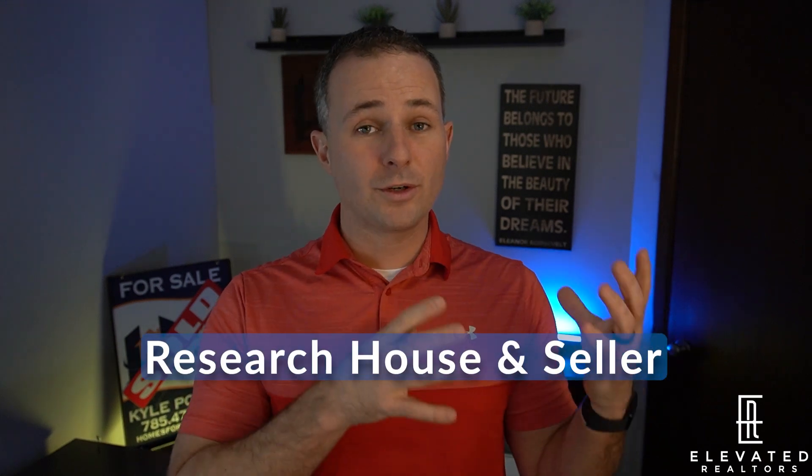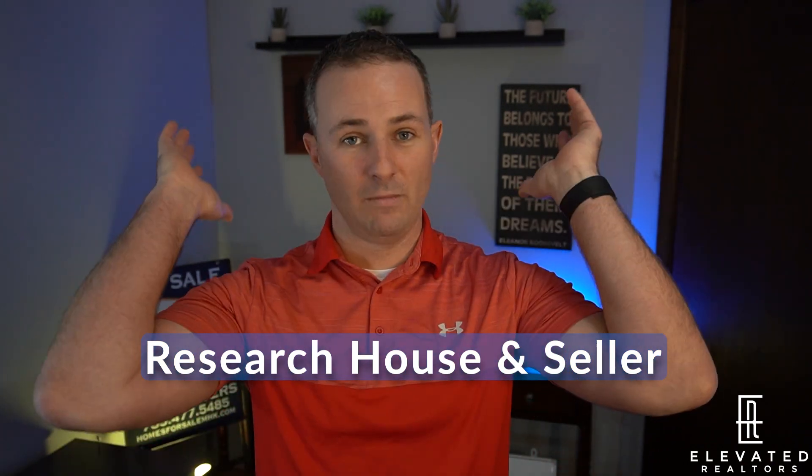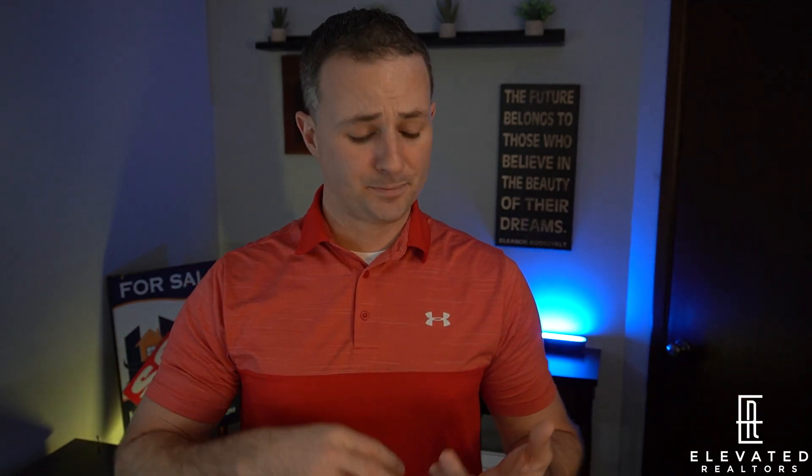First tip on our list is going to be research the house and research that seller. When you call up expireds, don't just call anybody and everybody without knowing what you're talking about. You need to know where the address is, what that house looks like. You don't necessarily need to have been in it, but do your research. What I do is I actually pull up the house and figure out why it didn't sell — and then call those sellers up knowing what's going on. Know what you're getting into before you call them.